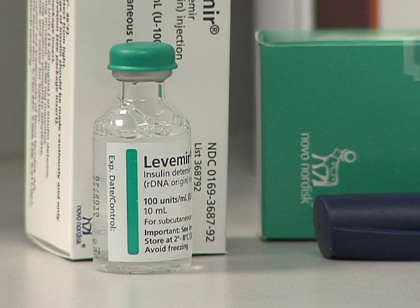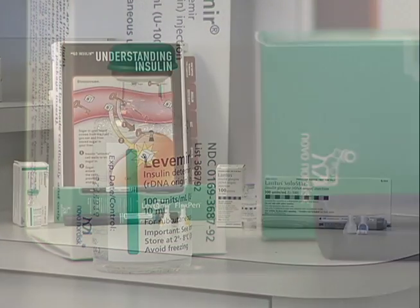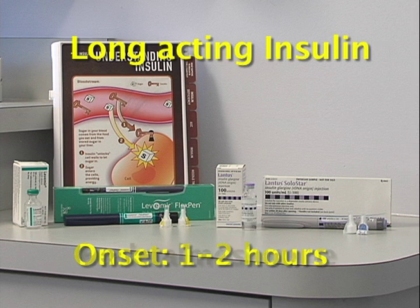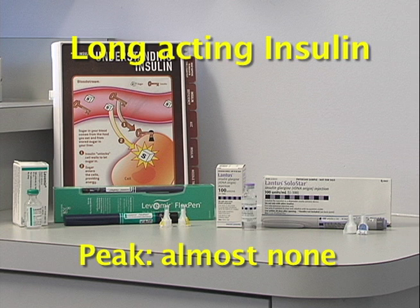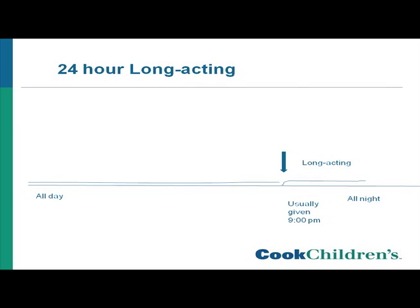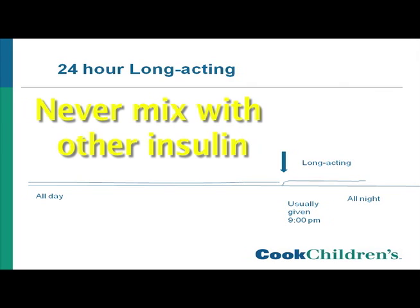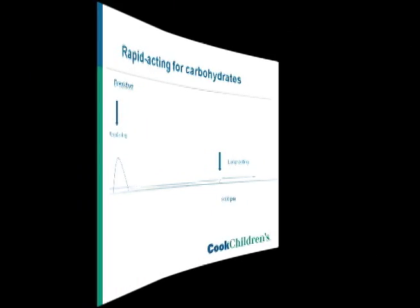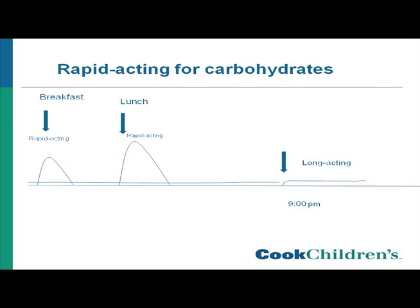Lantus and Levemir are examples of long acting insulin. Once injected, long acting insulin starts working in about 1 to 2 hours. It then evens off and remains the same for up to 24 hours, and it's usually out of the body in 24 hours. We inject long acting insulin every 24 hours at the same time each day to keep a steady amount of insulin in the body. You should never mix long acting insulin with any other insulin. Long acting insulin is given once a day to cover your body's needs when you aren't eating carbohydrates, and rapid acting insulin is given any time you eat carbohydrates.